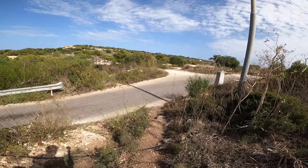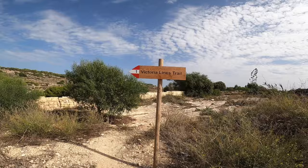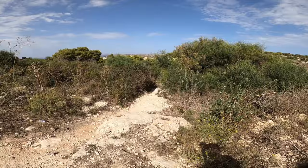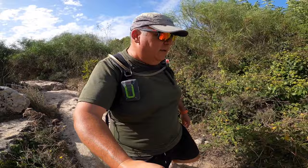From here one can see finally a sign — Victoria Lines Trail One. See how nice they are. I imagine all the trails will be like this. So let's continue. Till now I've made eight kilometres. Temperature is a whopping 30 degrees, and we are talking the second week of October. It's super hot.